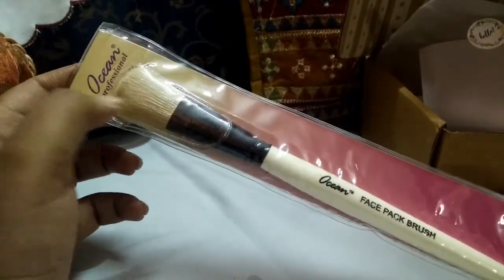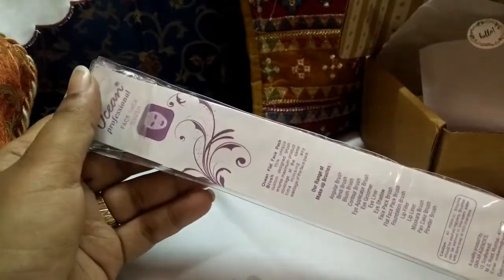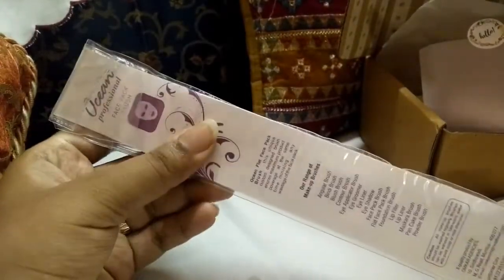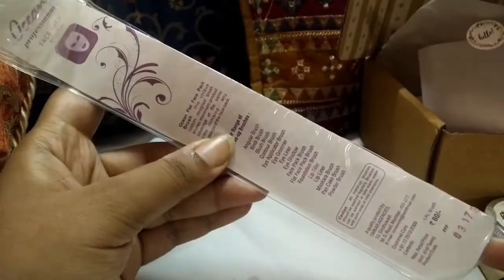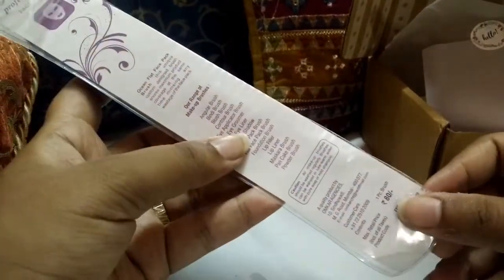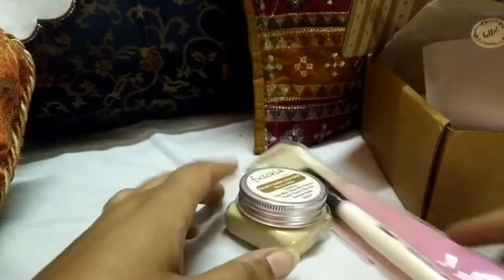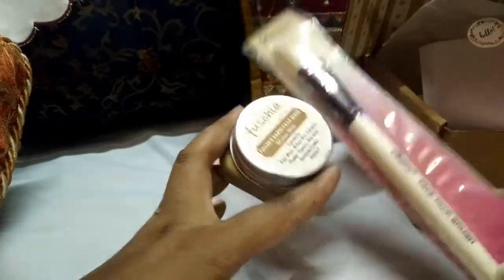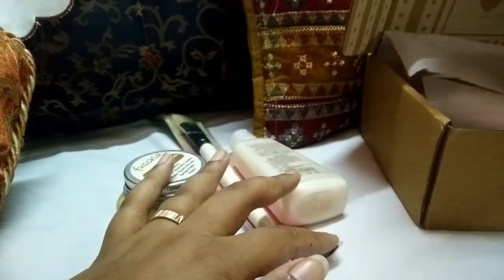The bonus product is from Oceans Professional — it's a face pack brush. I think this is such a multi-purpose brush; you can use it with any of your face masks without getting your hands dirty or spoiling your product. This retails for 80 rupees, so I'm really glad to receive it along with my face mask.